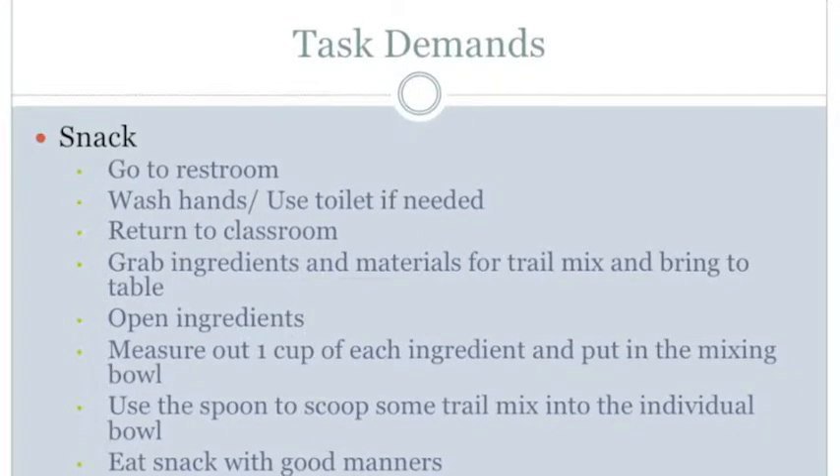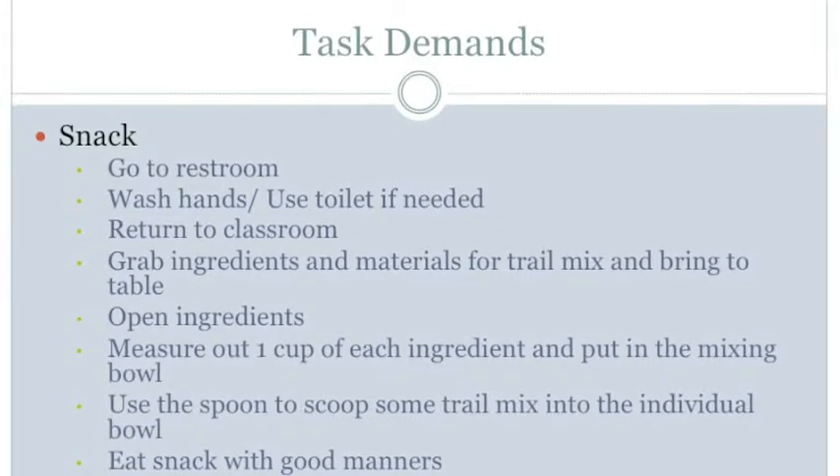For the toilet, the student must be able to lock the bathroom stall, flush the toilet when finished, and unlock the bathroom stall.